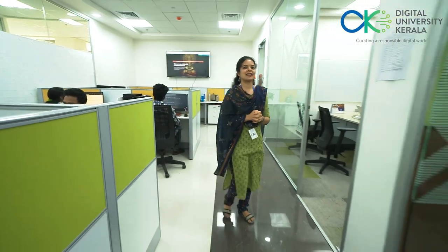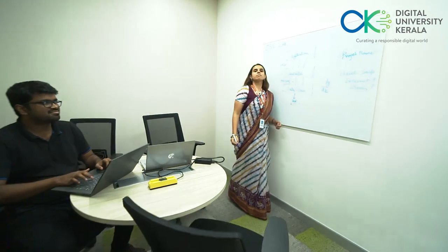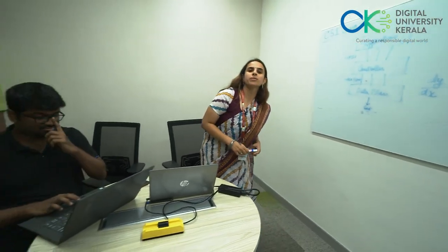Our lab is blessed with resourceful and motivating faculty, and they are the backbone of this lab. This lab was established by Professor Sabu M. Thampi, so that students from all around the world can come and do research on real-world problems.